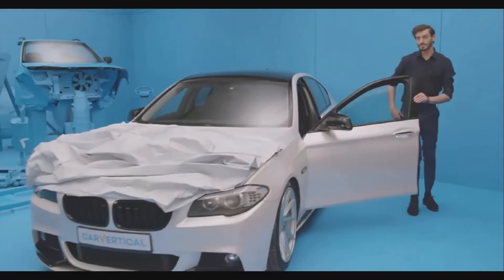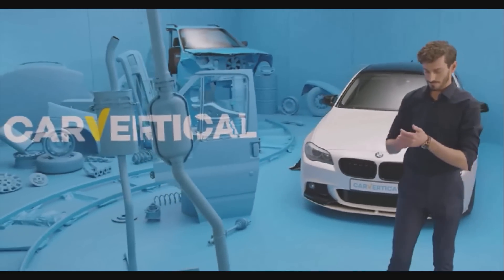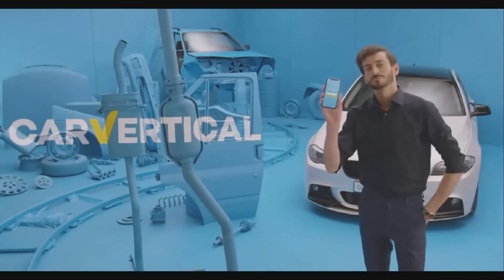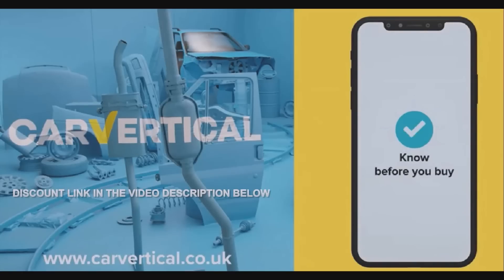Chops Garage is proud to be sponsored by Car Vertical, the largest online database of vehicle information. Use the link in the description down below to find the true history of your vehicle or one you're about to buy.